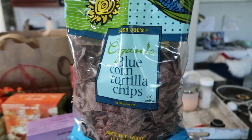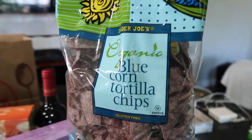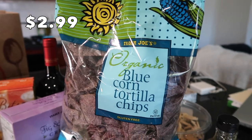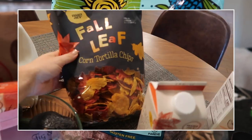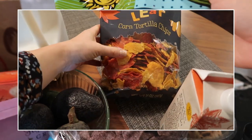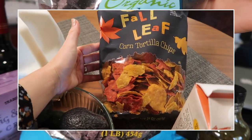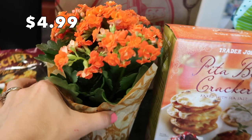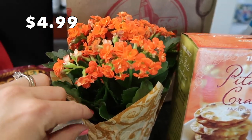They didn't really have anything fun or festive as far as tortilla chips go. Every once in a while they come out with something special — like for fall they had the little autumn leaf tortilla chips — but these are just regular. It is what it is.